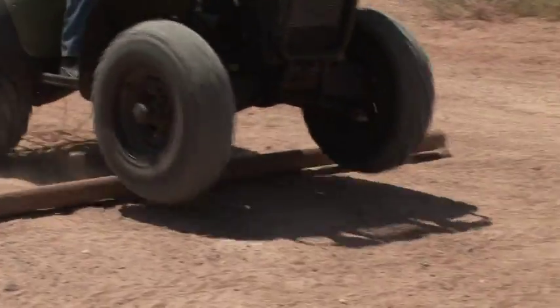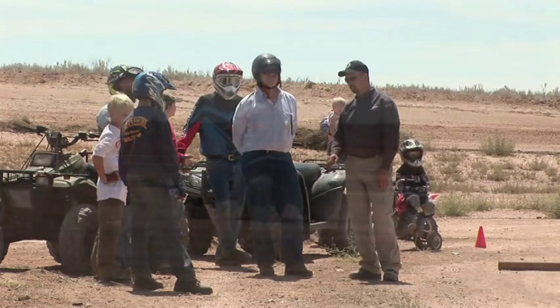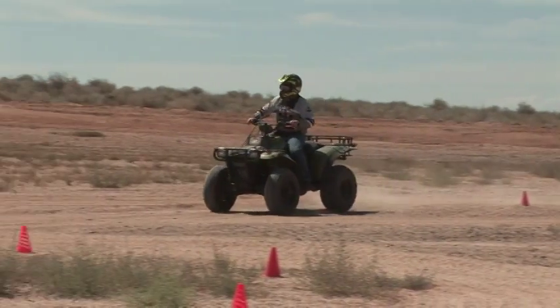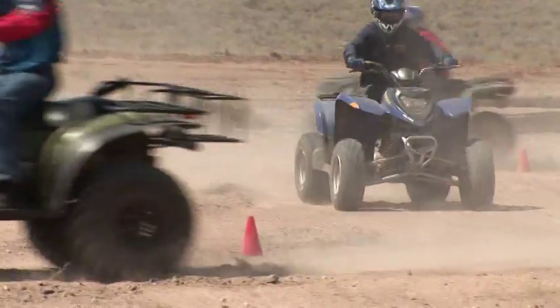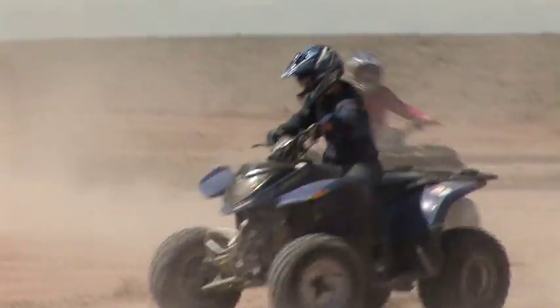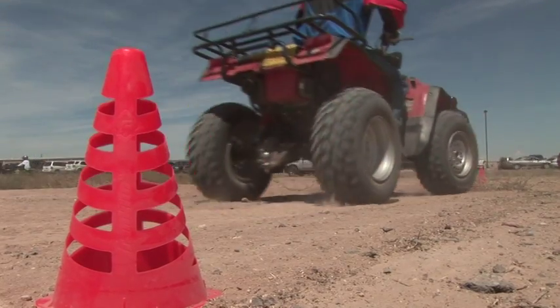When you apply a little bit of throttle, it'll lift the front end up a little bit to get you over the object. New Mexico Game and Fish is well known for preserving the state's wildlife and open spaces, and Marty Frenzel says his agency finds itself in the middle of a tricky balancing act between those who love off-highway vehicles and those who don't.